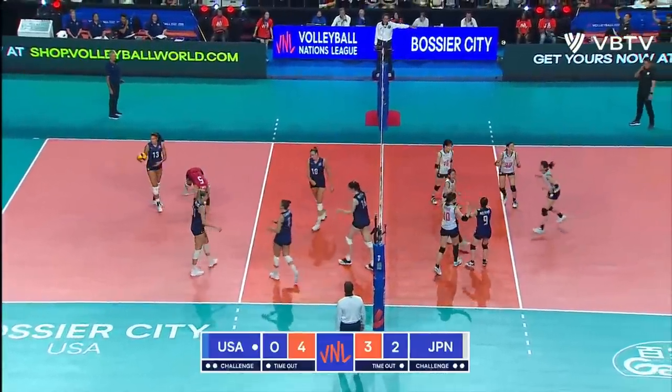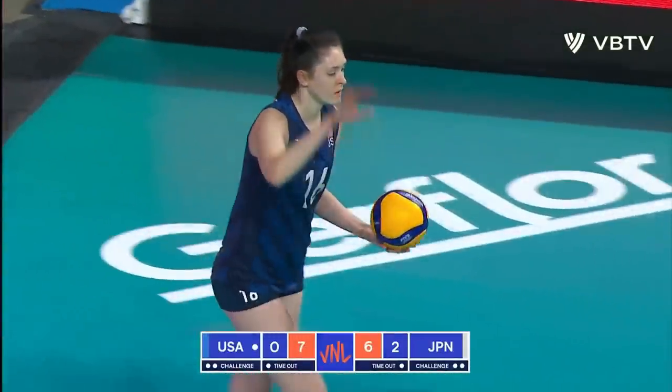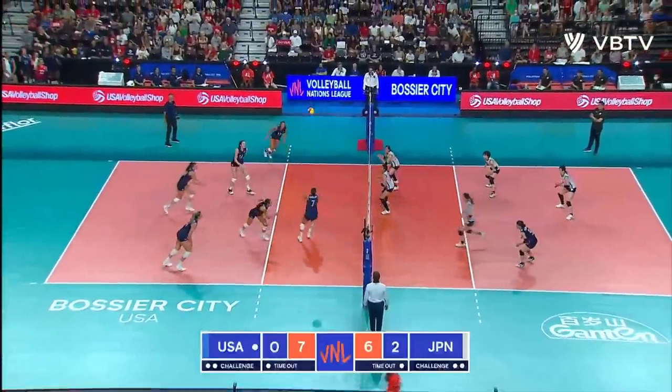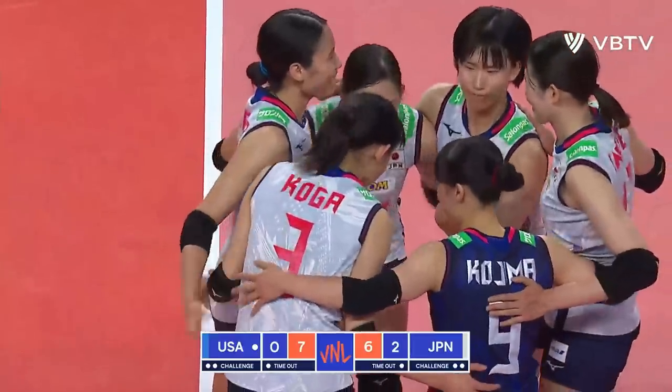And away just tip-slams it down for the point — says enough is enough. United States with a rare lead here in this game, in the match.